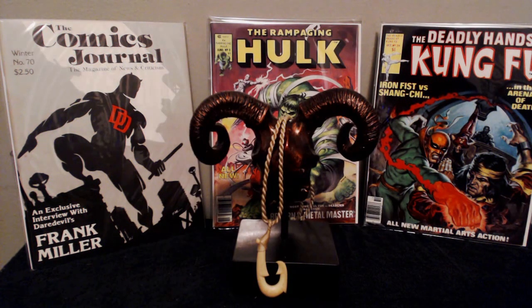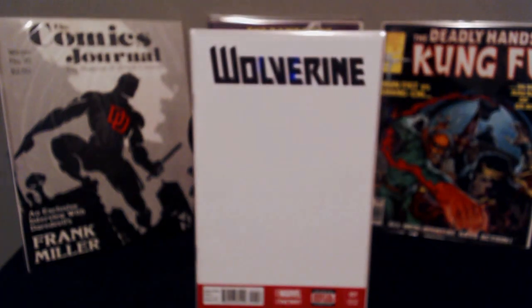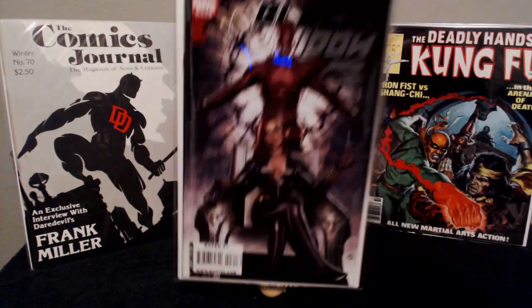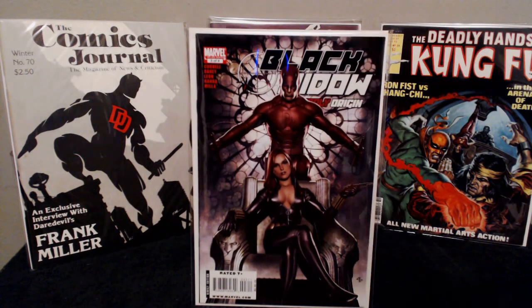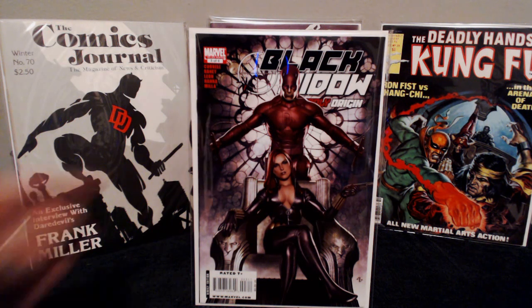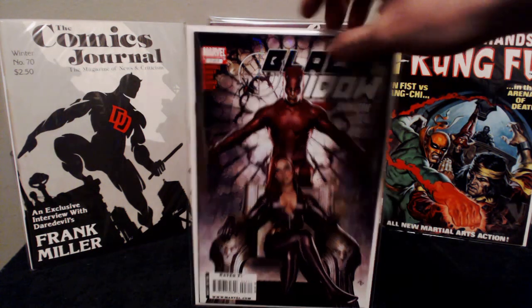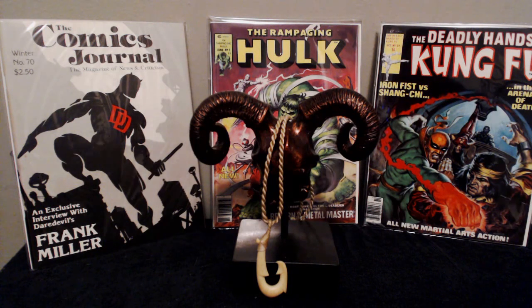I picked up Wolverine number one — old school, one of the old series — blank sketch variant, just another sketch variant to potentially do some artwork on. I also grabbed a Black Widow — Adi Granov — from what looks like a mini series. Just a beautiful Adi Granov cover. Black Widow just looks absolutely gorgeous on it. I love the colors. Not the greatest condition — some spine ticks — but for pretty cheap I couldn't pass it up.